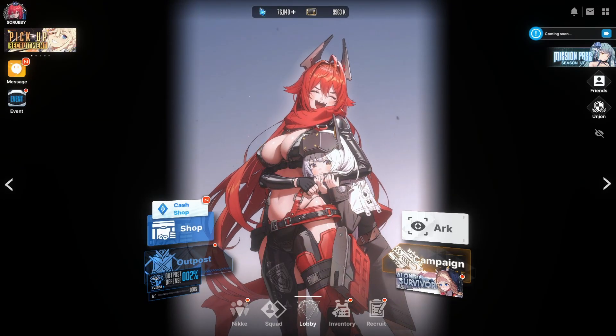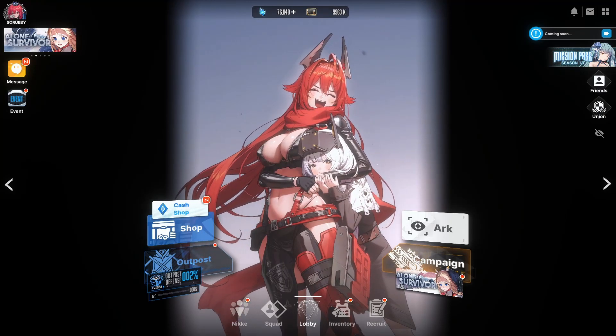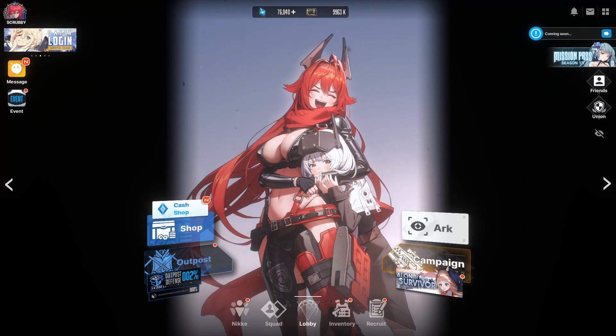Hello and welcome to another Nicky video. The new update brought some new things for players and I'm going to check them out. Please leave a like and a sub and I hope you enjoy the video.